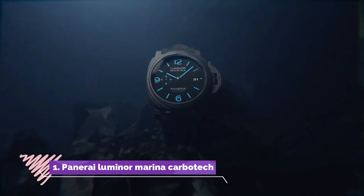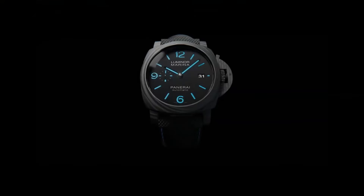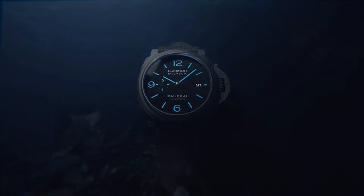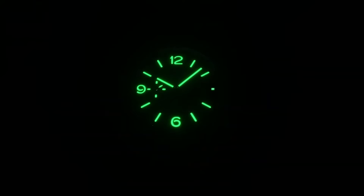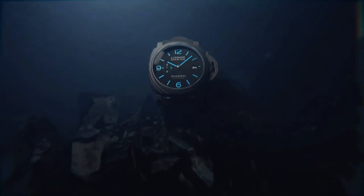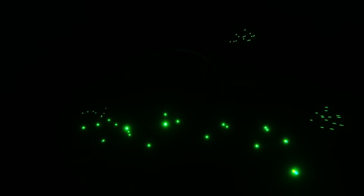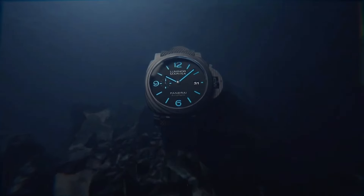Number 1, Panerai Luminor Marina Carbotech, is a cutting-edge timepiece that exemplifies the brand's innovative approach to watchmaking. Encased in 44mm of Carbotech, a composite material derived from carbon fibre, this watch boasts exceptional durability and a distinctive modern aesthetic. The iconic Luminor design, with its crown protecting bridge and bold luminescent markers, is complemented by the unique texture and pattern of the Carbotech case. Powered by the automatic Panerai calibre P9010 movement, the Luminor Marina Carbotech ensures precision and reliability.